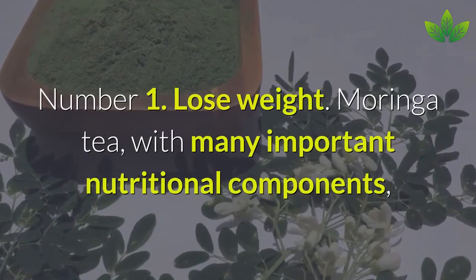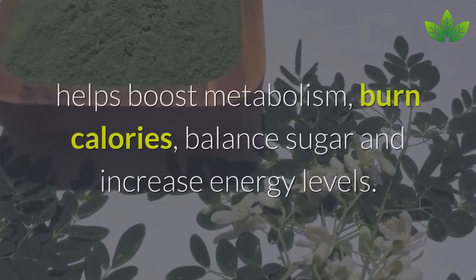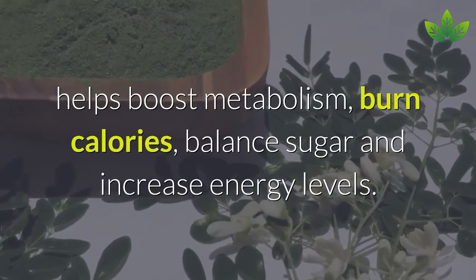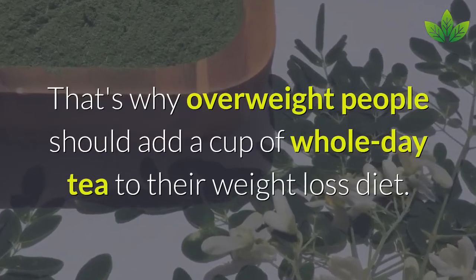Number 1: Lose Weight. Moringa tea, with many important nutritional components, helps boost metabolism, burn calories, balance blood sugar, and increase energy levels. That's why overweight people should add a cup of Moringa tea to their weight loss diet.